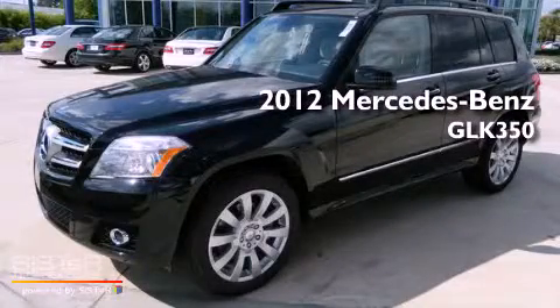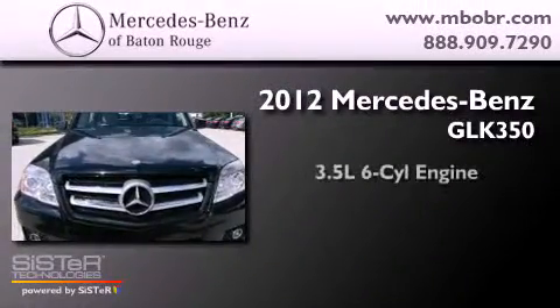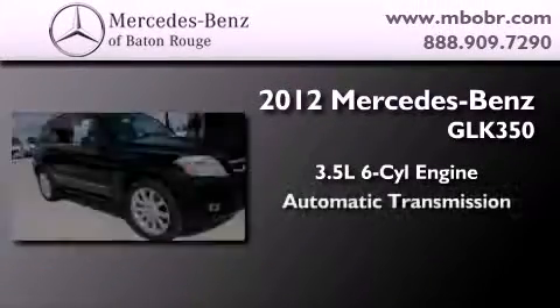This is a brand new 2012 Mercedes-Benz GLK 350. It has a 3.5 liter 6-cylinder engine and an automatic transmission.